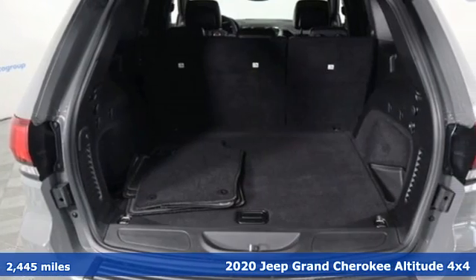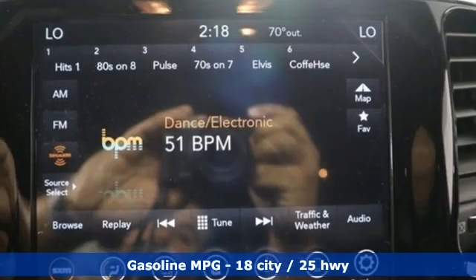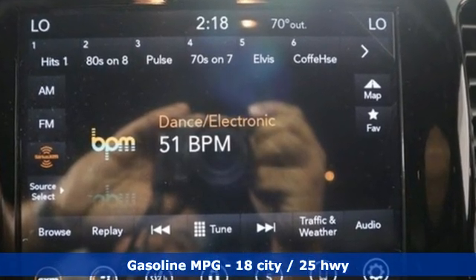V6 engine, dual zone climate control, integrated navigation system, rear parking sensors, heated steering wheel.